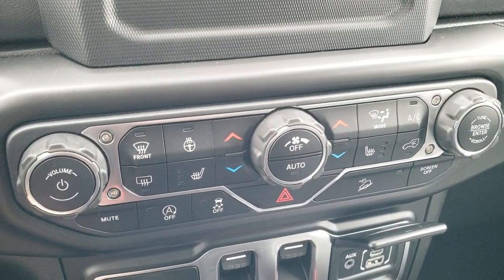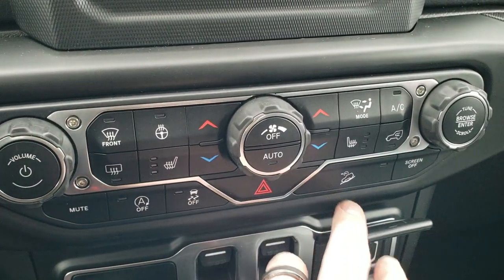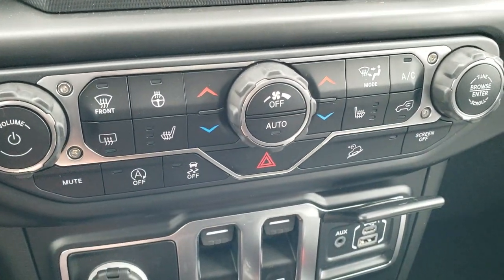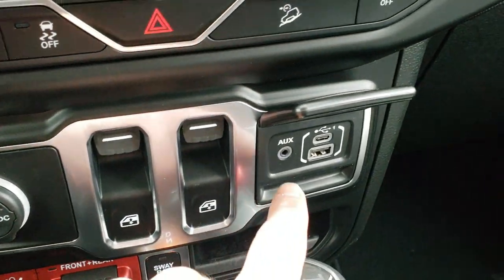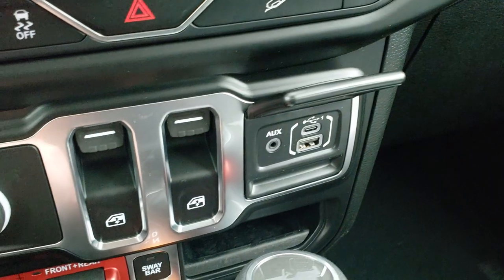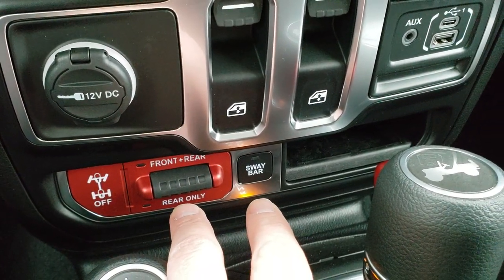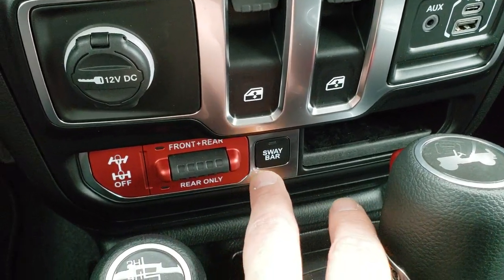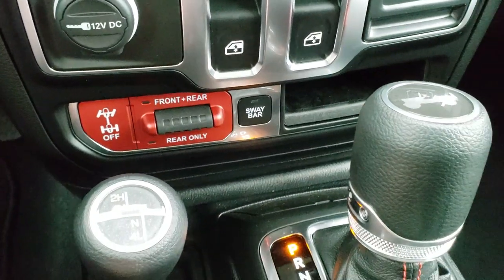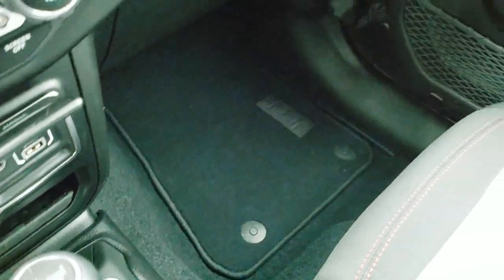You've got your climate controls down here including heated seats and heated steering wheel. Start-stop capabilities, stability control, and downhill assist control are also available, and you can turn that screen off altogether. Power windows. This is your media center with USB and USB-C ports. These buttons right here are what make a Rubicon a Rubicon — your front and rear locking axles, rear-only locking, and your sway bar disconnect. The 4x4 shifter is on the floor with the 8-speed automatic transmission, and you get the little Jeep logo on the shifter.